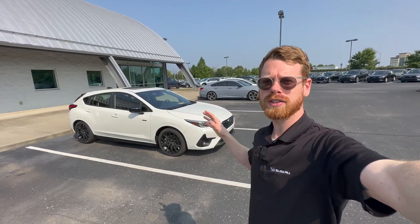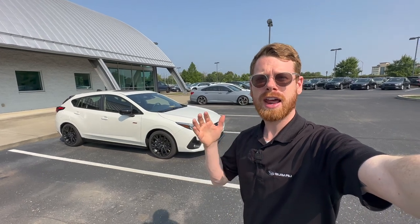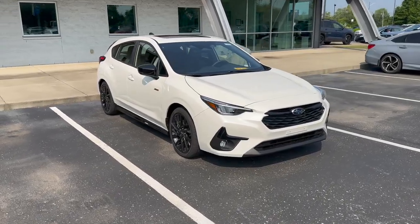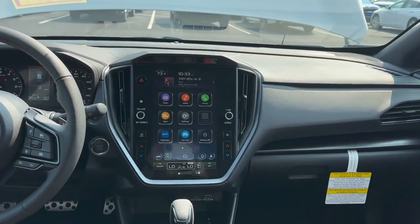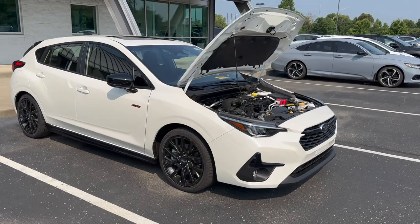Behind me is the all-new sixth generation 2024 Subaru Impreza. They've added more power, increased the styling, and improved the technology in the car, so I'm going to talk about all those details in today's video. I'm Alex, and I share weekly videos on Subaru-related topics. Today we're looking specifically at the RS trim level, which is the highest trim you can get in the 2024 Impreza — an upgrade from the Sport trim.